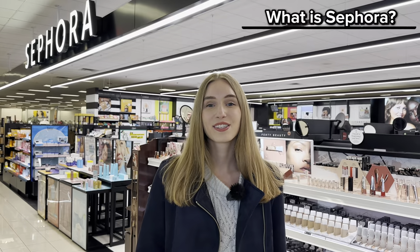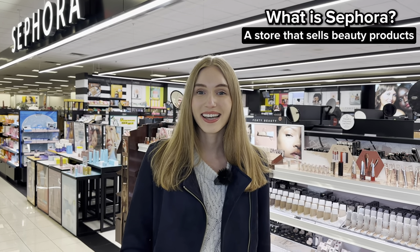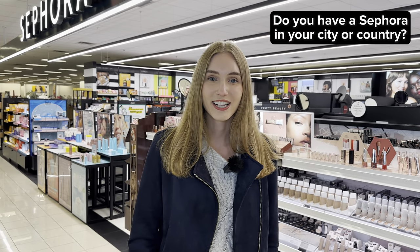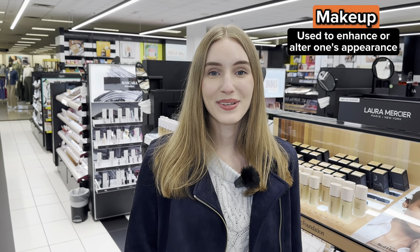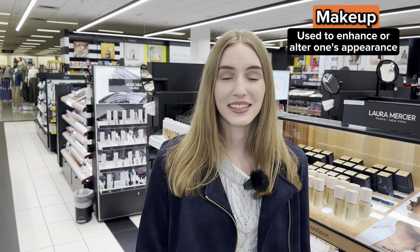What is Sephora? Sephora is one of the most common stores where you can buy and find a lot of makeup products. Also, I want to ask you guys, do you guys have a Sephora in your city or country? Let me know down below. What is makeup? Makeup is used to enhance or alter our appearance — it basically means it makes us feel and look beautiful.